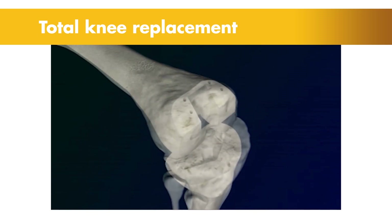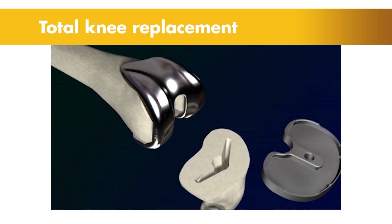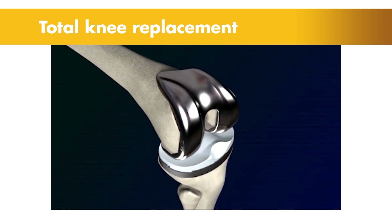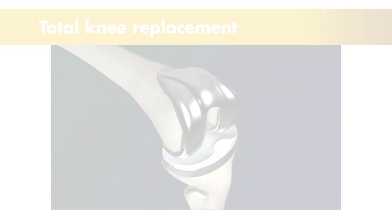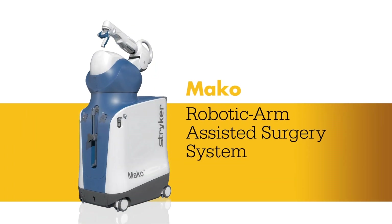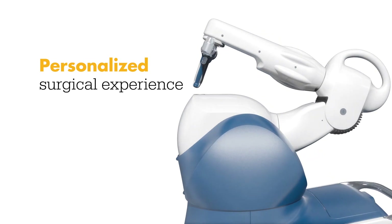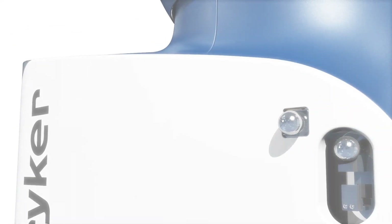a procedure that involves removing the damaged bone and cartilage, then replacing the knee joint with an implant to reduce pain and restore the motion and function of the knee. Meet Mako — a robotic arm-assisted technology used by surgeons to perform total knee replacements. This unique technology helps surgeons provide a personalized surgical experience where each surgical plan is based on a patient-specific diagnosis and anatomy.